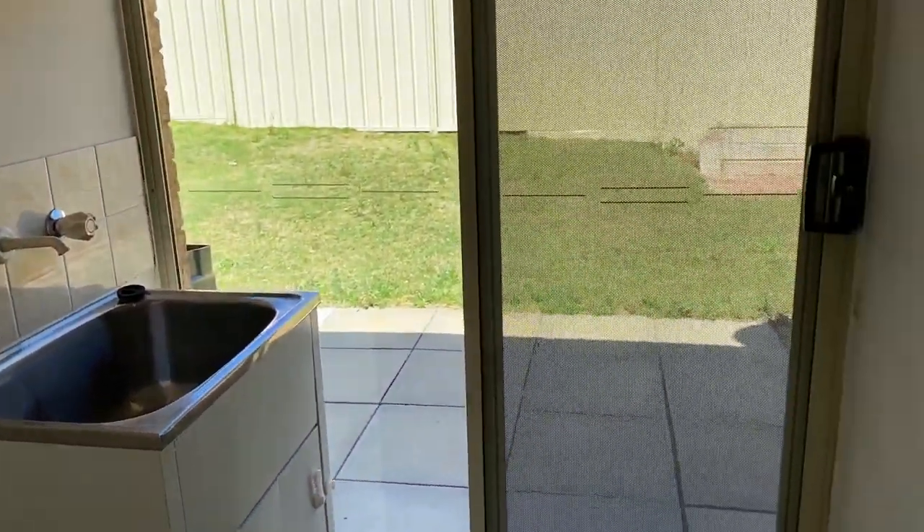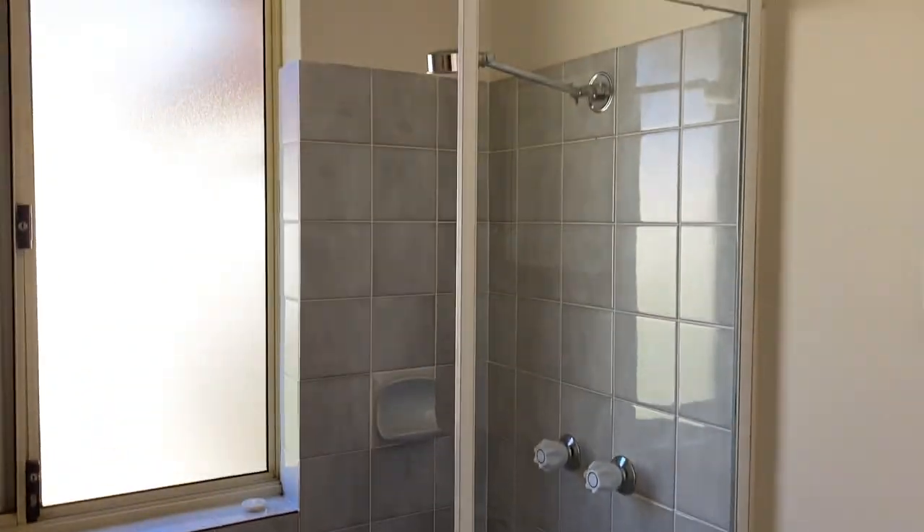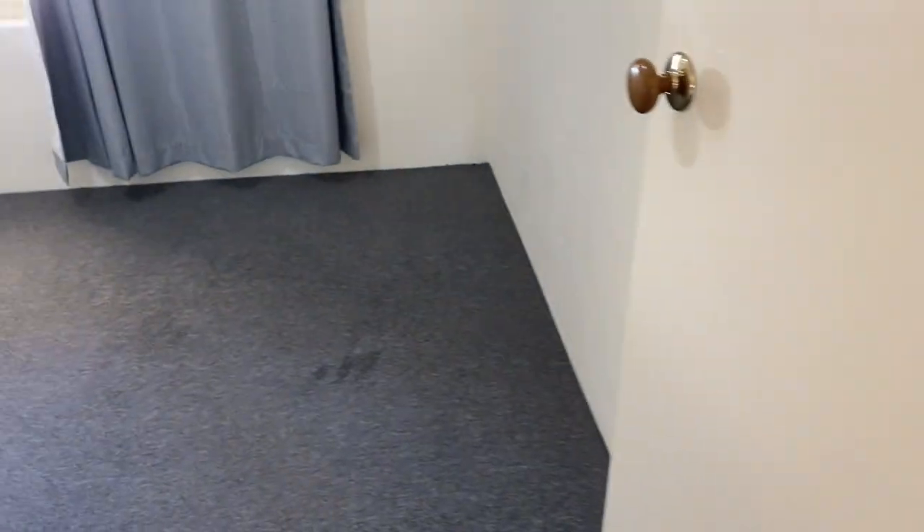The laundry has a sliding door with access to the rear. The bathroom features an over-bath shower, vanity, and a separate toilet, leading into the fourth bedroom.